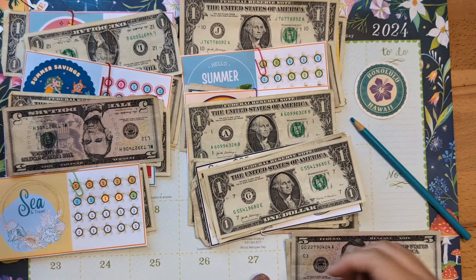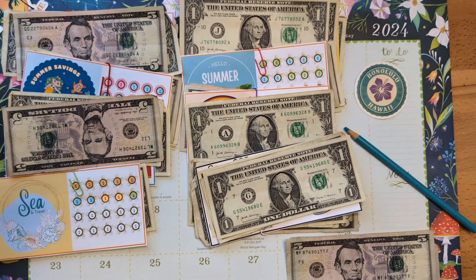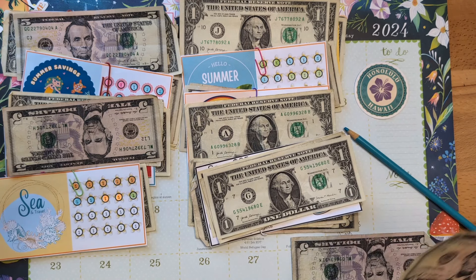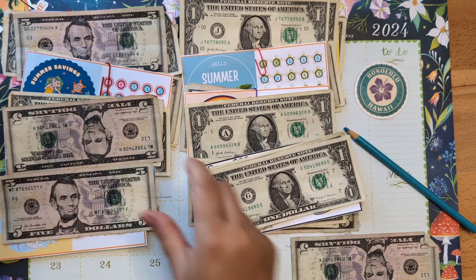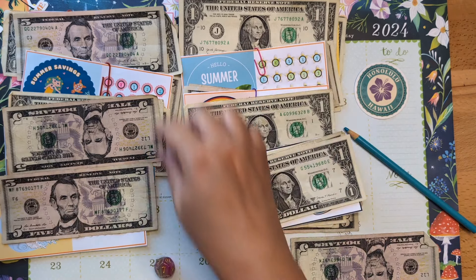Let's roll again. Number 1 is going to get $5. Fantastic. And number 9 — that means I get to choose. Let's give this one some love and roll again. Number 7 will get the last $5.